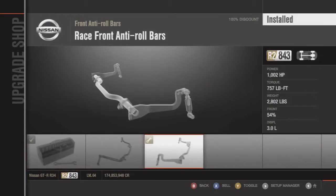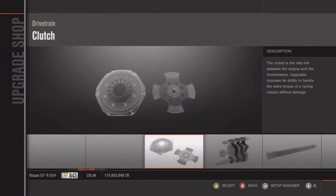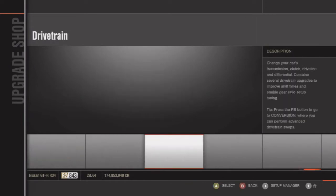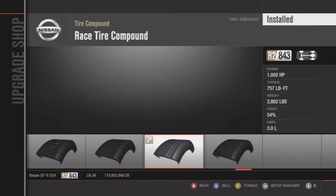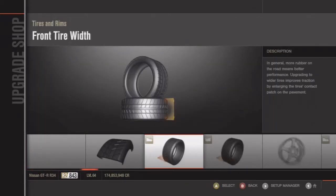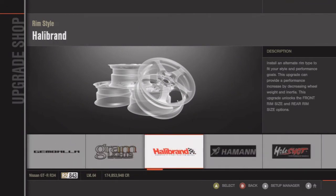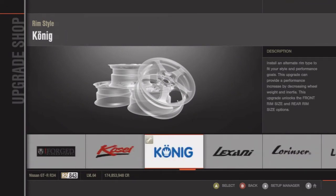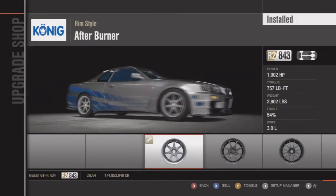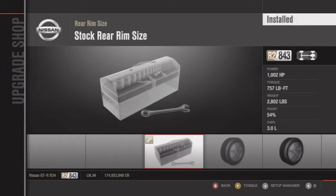I pretty much just upgraded most of my parts to the racing parts. I chose the Koenig rims, but you could use TSW or Typhoon rims, and Dimag maybe. I'm pretty sure it takes off 33 pounds, so just find rims that take 33 pounds off that car — I'm pretty sure that's what it is.